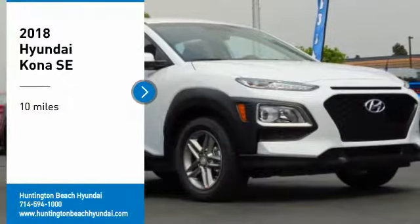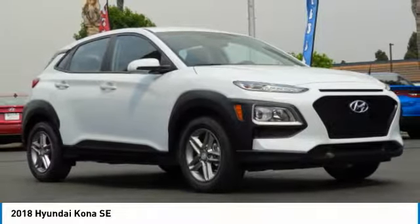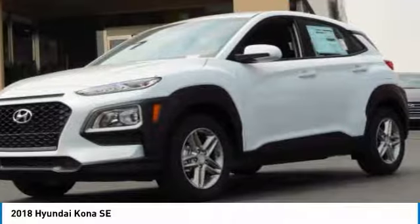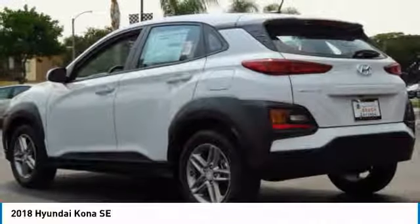Stop by and take a look at the 2018 Kona. The Hyundai Kona provides a wide variety of functionality in a small SUV body. The energetic design is perfect for those looking to marry their adventurous side with their urban lifestyle. This vehicle has less than 100 miles.